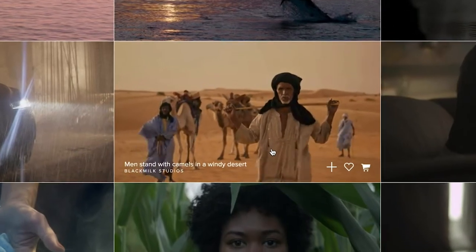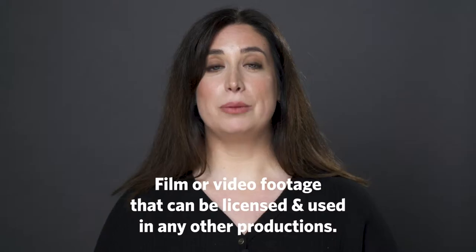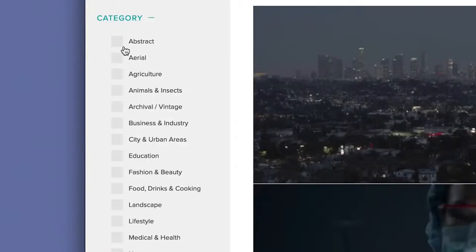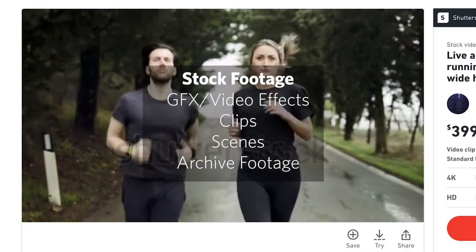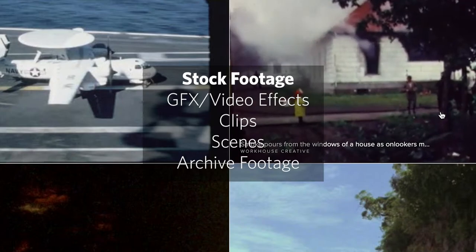But stock footage has come a really long way. Now, filmmakers are creating beautiful cinematic footage for you to use in your projects. Stock footage is film or video footage that can be licensed and used in any other productions. Think of a library of clips for you to pull from. So, if there's any effect, clip, scene, or archival material that you're looking for, you can probably find it in stock.